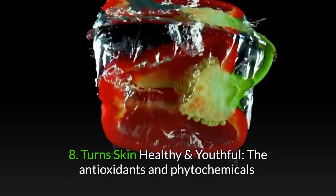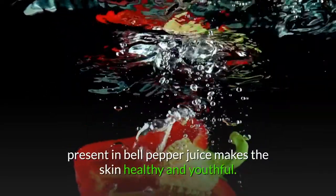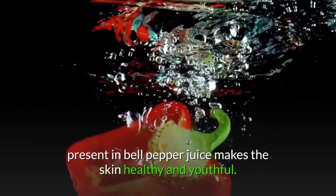8. Turns skin healthy and youthful. The antioxidants and phytochemicals present in bell pepper juice make the skin healthy and youthful.